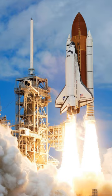The first of four orbital test flights occurred in 1981, leading to operational flights beginning in 1982. In addition to the prototype whose completion was cancelled, five complete shuttle systems were built and used on a total of 135 missions from 1981 to 2011, launched from the Kennedy Space Center in Florida.